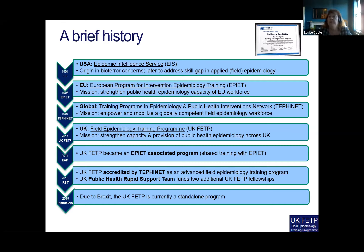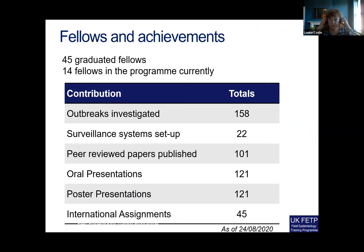With the relationship with the RST, the vision is that the fellows would be a key part of the deployable workforce but also would play into supporting the work of the RST and our other global public health activities through the future roles they take on as well.